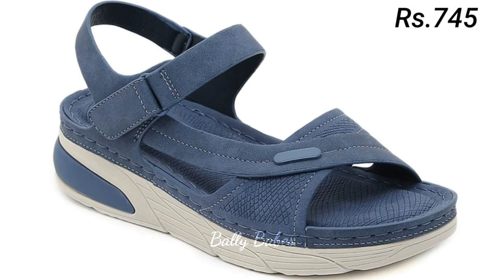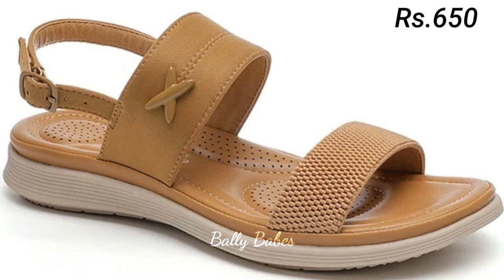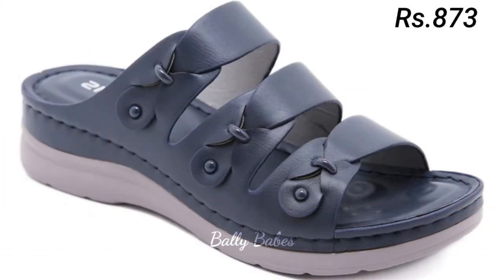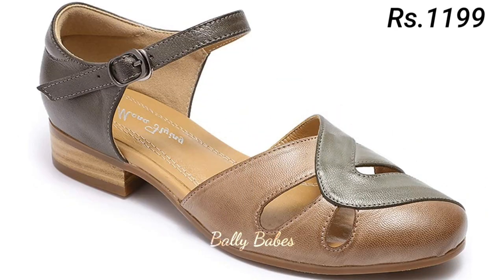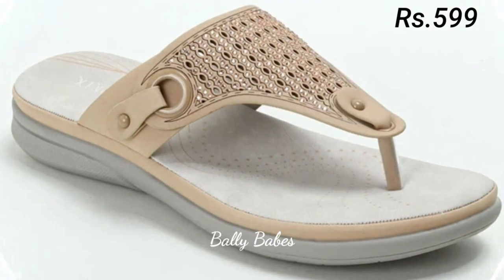Another advantage of genuine leather footwear is the way it molds to your feet over time. As you wear your shoes, the leather will adjust to your feet, creating a custom fit that's unique to you. This makes leather shoes and sandals especially comfortable to wear, even after hours of walking. Genuine leather also looks and feels great.